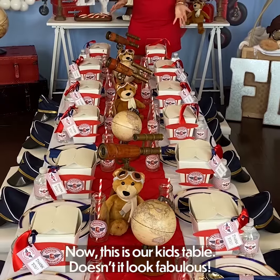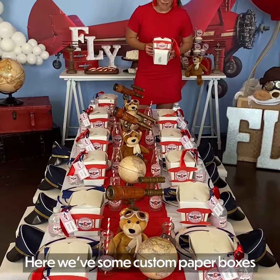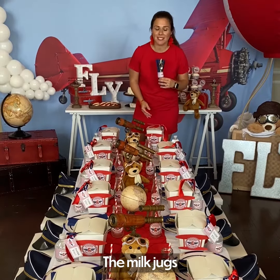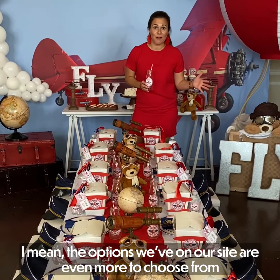Now this is our kids table. Doesn't it look fabulous? I want to point out all the custom items we have. Here we have some custom favor boxes, the matching napkin rings, and the milk jugs. The options we even have on our site are even more to choose from.